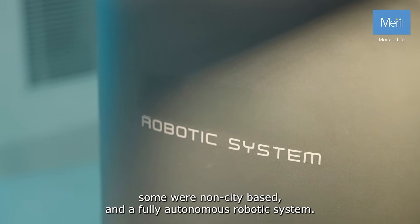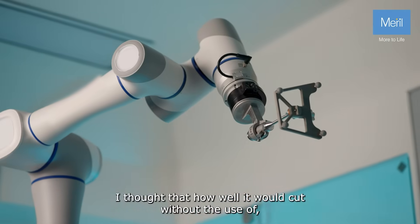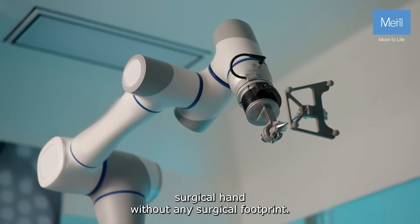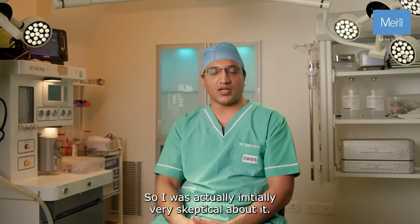A fully autonomous robotic system — I thought about how well it would cut without the use of a surgical hand, without any surgical footprint. So I was actually initially very skeptical about it.